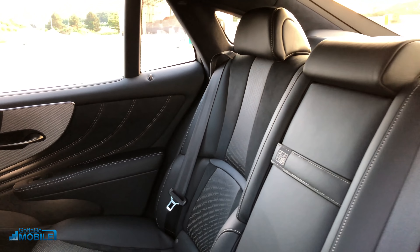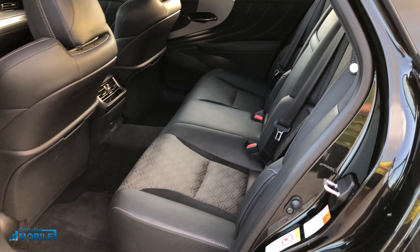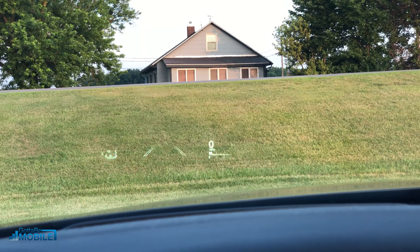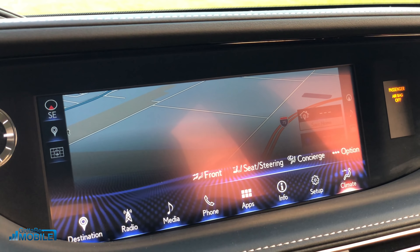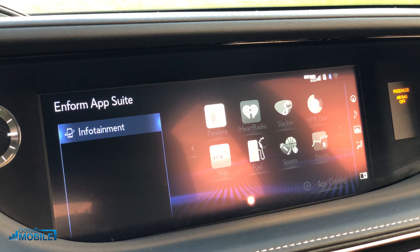I really like that you get the same look on the rear doors and throughout the rear of the car as you do up front, so no matter where you sit in the LS 500 you get that same feeling. There's a big full-color heads-up display, and while I like the 12.3-inch screen that you can split into showing two different things at the same time, the trackpad controls aren't that great and can be very frustrating to use while driving.